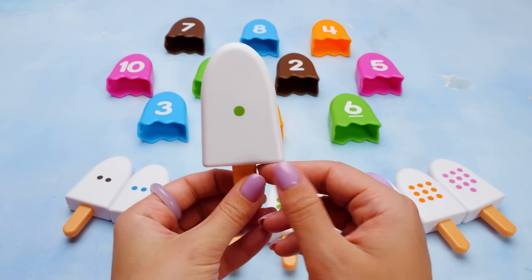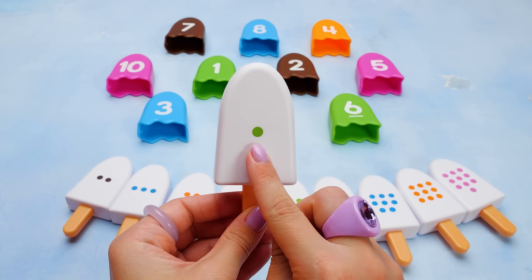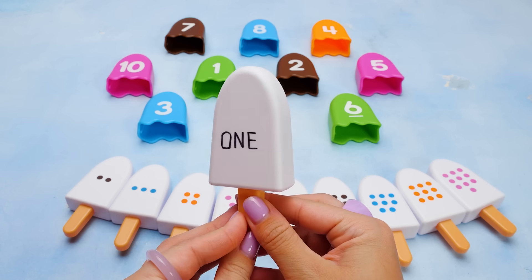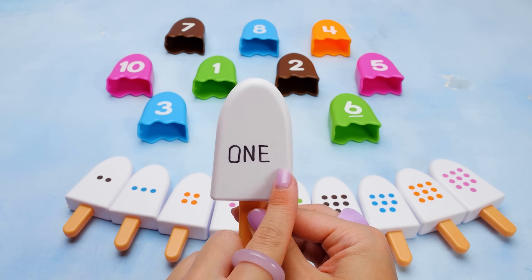We'll start with this ice cream. See, it has a single green dot in the middle. Can you guess the number? It's spelled out on the back. O-N-E. That's one.